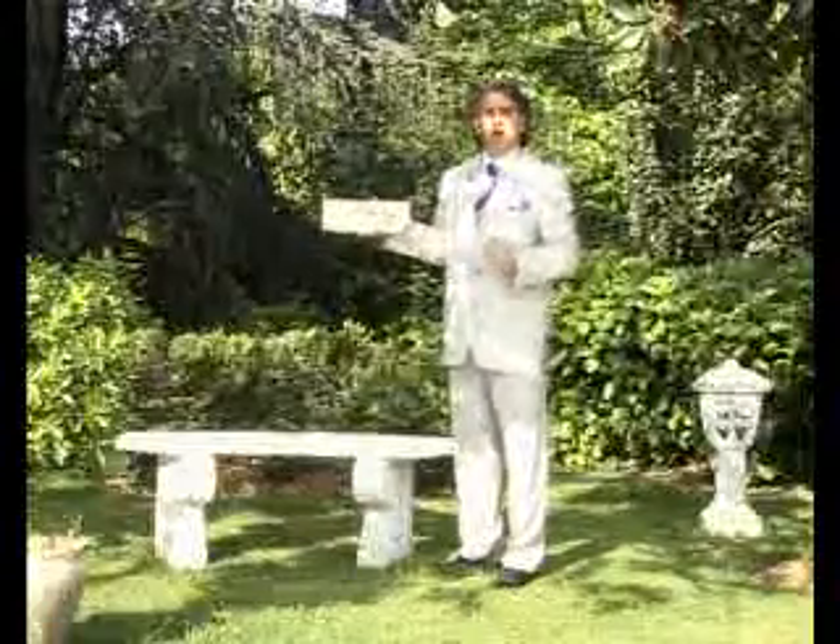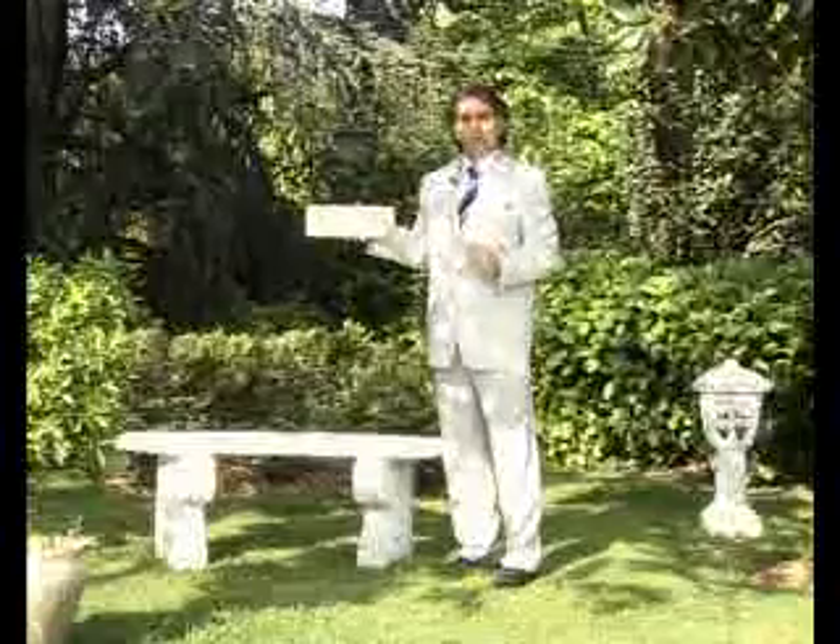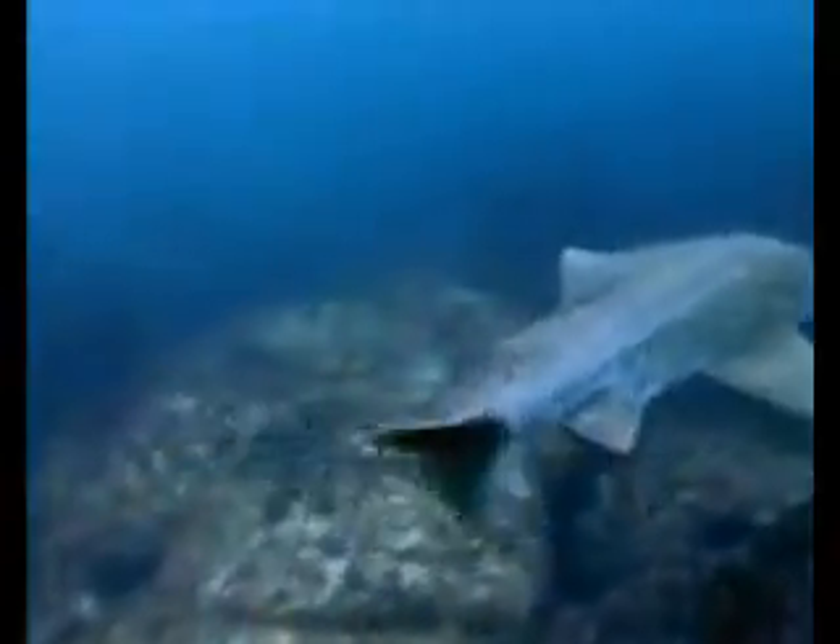This fossil once again shows us a very important fact: that all living things had exactly the same perfect forms millions of years ago as they do today.